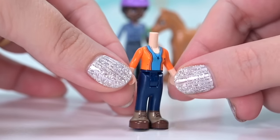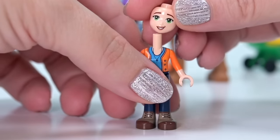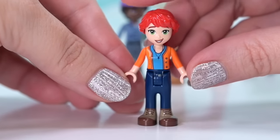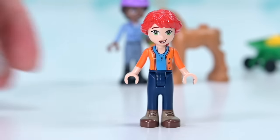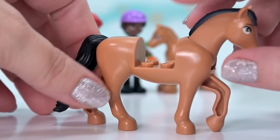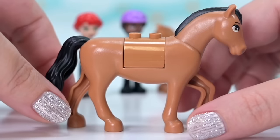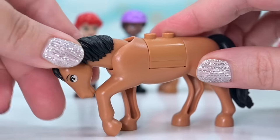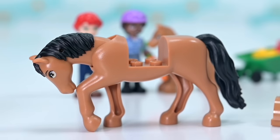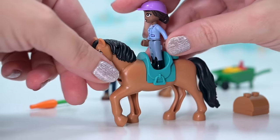Mia is in the same outfit she wears in Autumn's House — her orange cardigan print is a little bit dodgy under the arms, not quite as clean a print as I'd like. This horse was also in the stable set; I'm pretty sure this is Spring. So we've got the foal from the house and Spring from the stable. We've also got a saddle for the horse but no bridle or reins, so it's going to be a bit of a challenge for Alia.